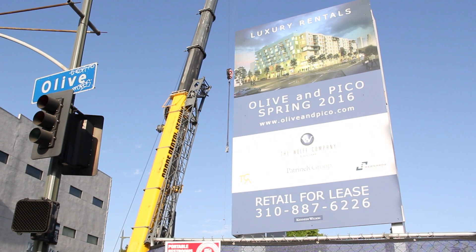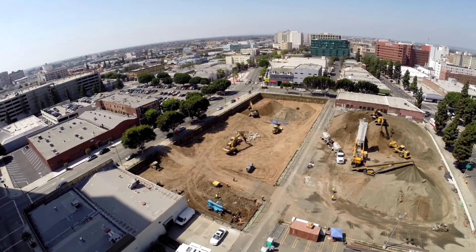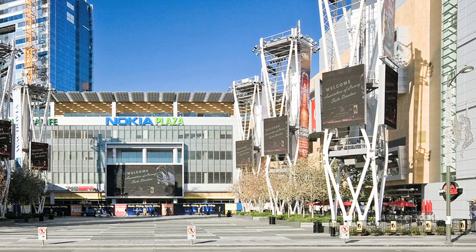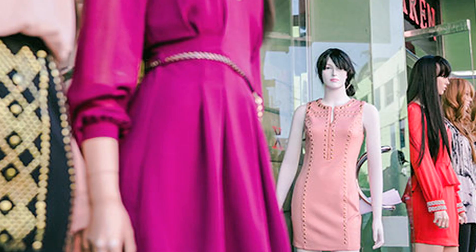The G12 and Olive and Pico project is a mixed-use development in the South Park District of downtown Los Angeles, two blocks away from Staples Center, LA Live, as well as walking distance to the Passion District.